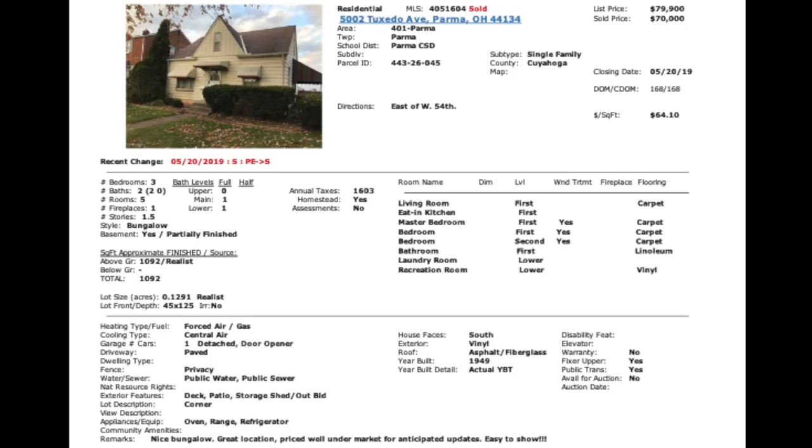I pulled quarter-mile comps — every property that sold within a quarter mile of this property in the last six months. The first one, 5002 Tuxedo Ave — same street — sold for $70,000. It took 168 days to sell. This is like a traditional property you can expect. And this brings up one of the specific questions you asked me.